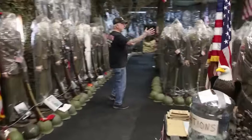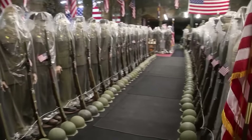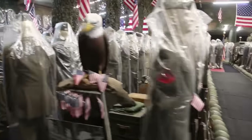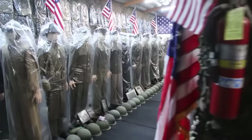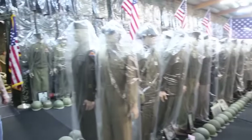Almost every mannequin here has got an M1 Garand, .30-06 caliber, eight shots, semi-automatic, or they had M1 carbines. I've got every uniform the U.S. government made from 1939 to 1945 — a very big accomplishment.